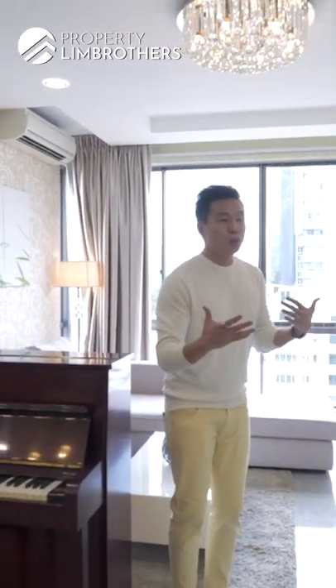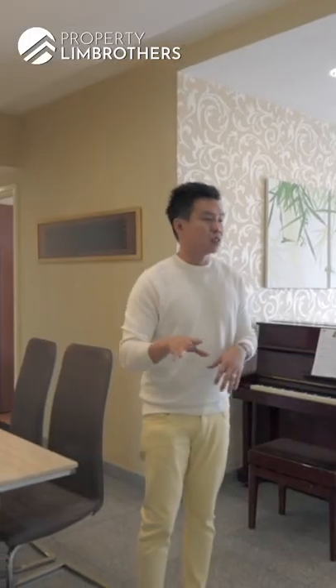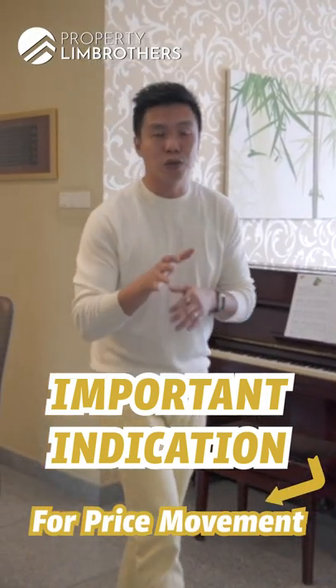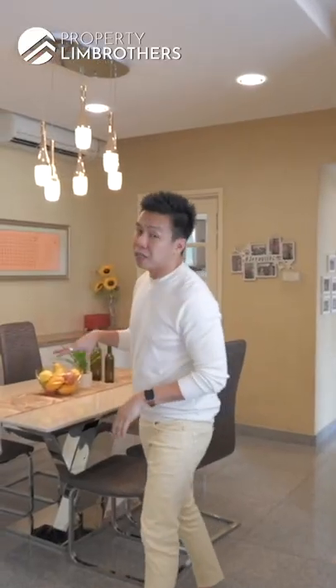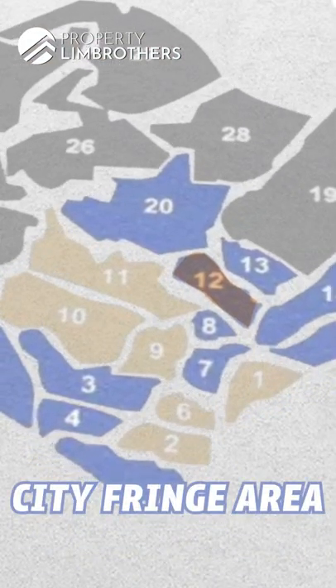In the olden days there were no zonings like OCR, CCR, or RCR. These classifications are important because we all want to know where you are buying — that is a very important indication of how prices are moving within certain districts and regions. Some buyers love to go for the RCR region because that is already living in the city fringe area without living in the city itself.